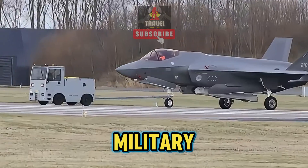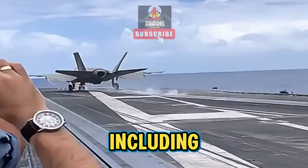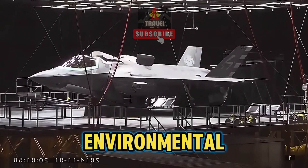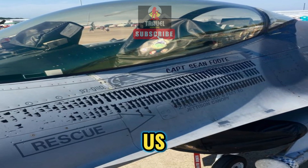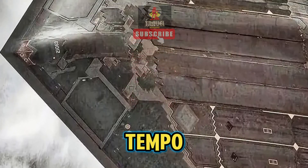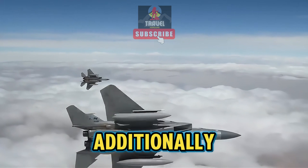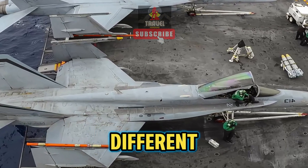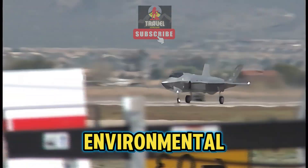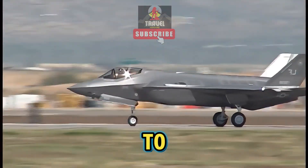U.S. military jets can also appear dirty for a variety of reasons, including operational demands, different maintenance practices, and environmental factors. Military jets may appear dirtier due to the operational tempo and the types of missions they are tasked with. Additionally, different countries may have different maintenance and cleaning standards for their aircraft. Environmental conditions and the type of terrain in which the aircraft operate can also contribute to their appearance.